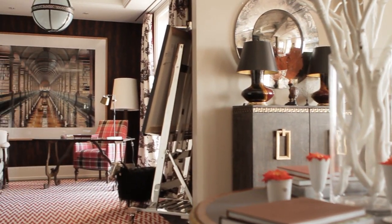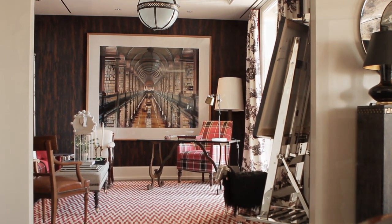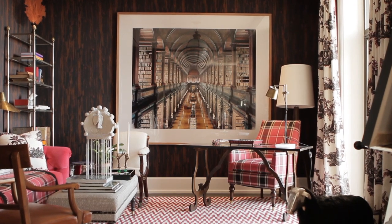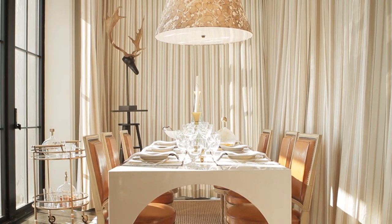We took the space that would otherwise have been the dining room and made that into a library, because I felt that a home could not really exist without a library. When I first saw the library, I thought she'd paneled it in wood, but of course it's one of her fabrics — just an amazing effect. We took the space that would have been the breakfast room off the kitchen and chose to make that into the dining room.